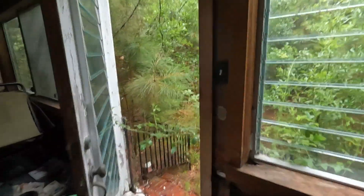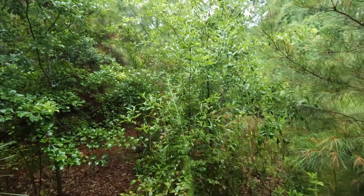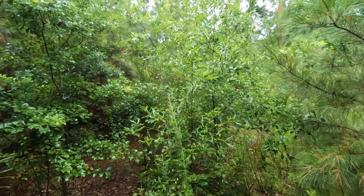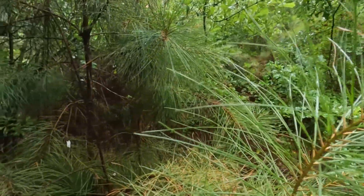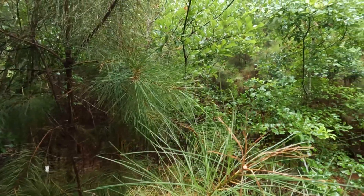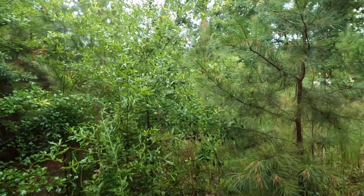Looks like we're coming out to the back door over here. Yep, here's their backyard. Trying to get around here might be a little difficult. The main road is right over there — you can hear the cars going by.